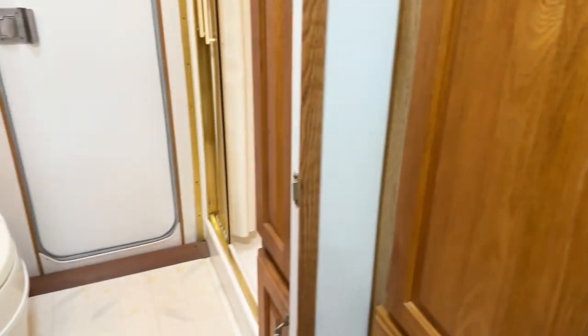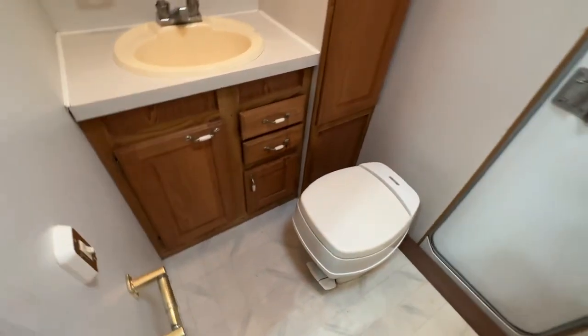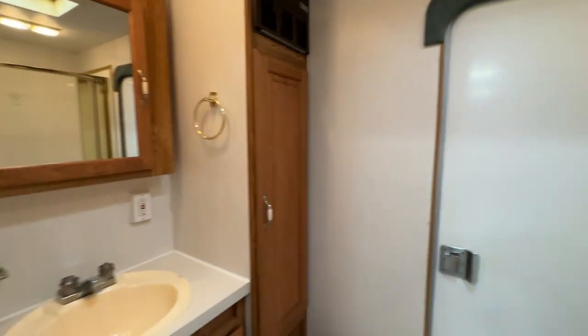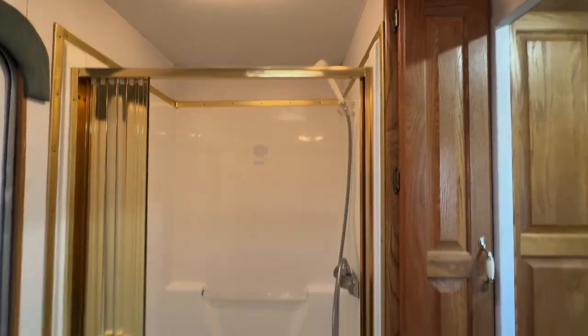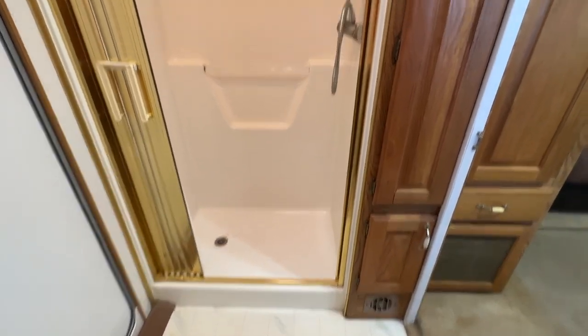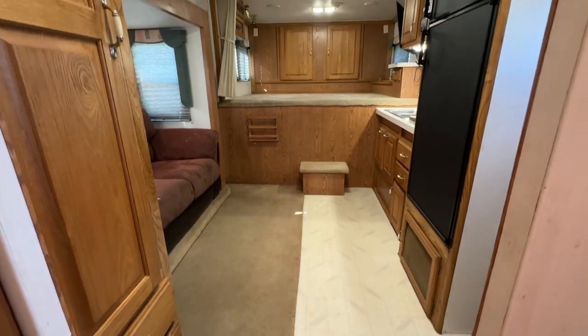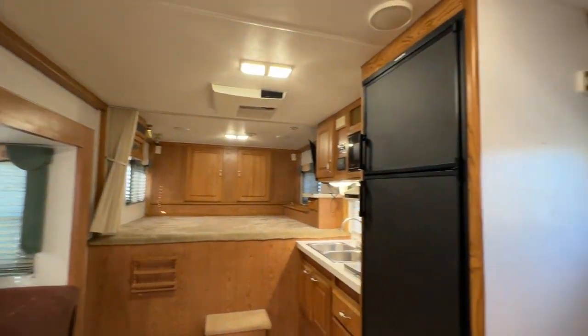The bathroom is a pretty good size — kind of a squared-off bathroom just because of the mid-tack. Sink and vanity, toilet, cabinet to the right, and a walk-through door. Pretty big shower and it actually has a closet beside the shower on the right. A good bit of space here, and then the walk-through door to the mid-tack.